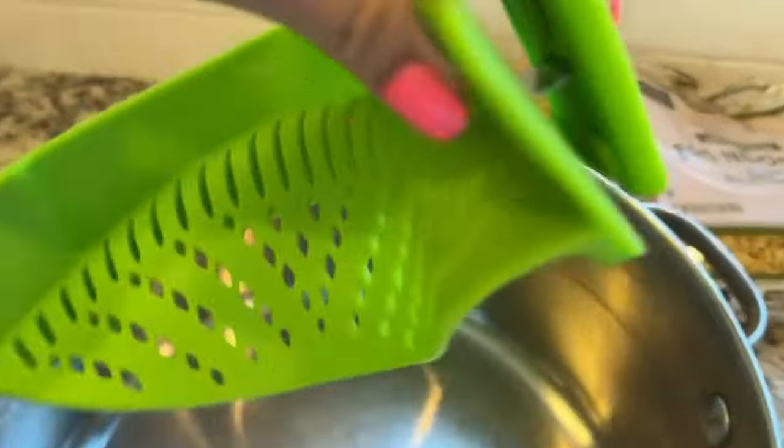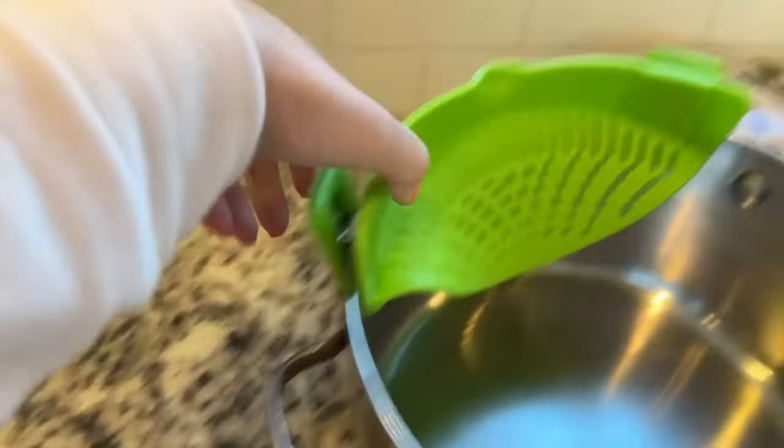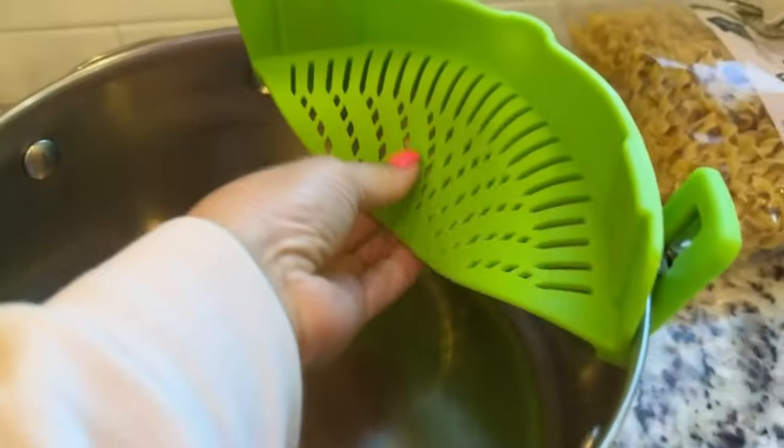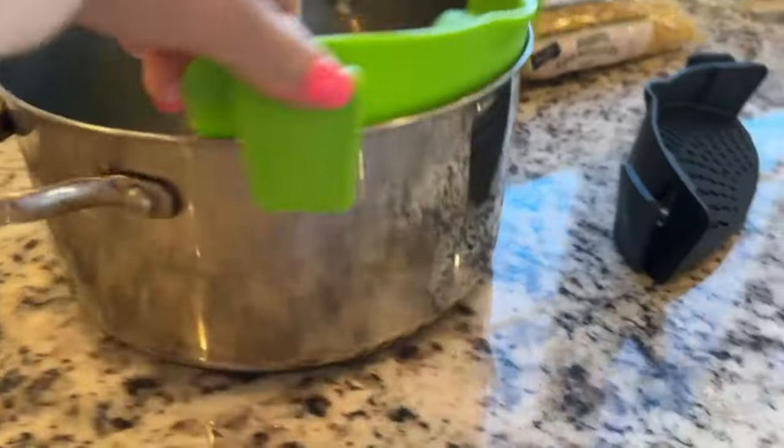This heat-resistant silicone strainer simply snaps onto any round pot or pan for quick and easy straining. No more fumbling with cumbersome colanders — just clip it on and pour out water smoothly. The fine mesh catches even the smallest pasta and grains, plus it stores in a quarter of the space of regular strainers. Such a simple but game-changing cooking accessory.